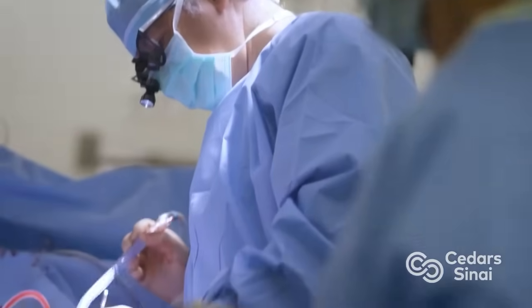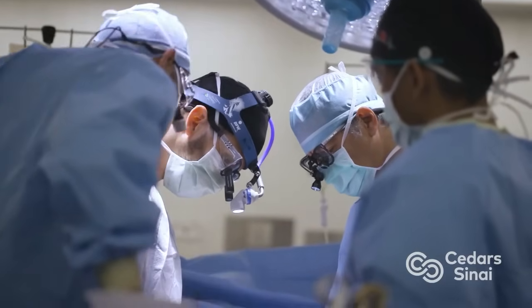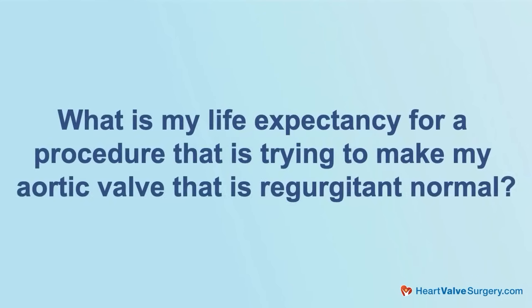I love all the innovation that the team here at Cedars is using to help patients with aortic regurgitation. What is the life expectancy for a procedure that makes a regurgitant aortic valve normal? The good news is that we can bring patients' life expectancy back up to the normal expected for their age with any of these procedures — whether it's repair, repair with aneurysm correction, or indeed replacement.